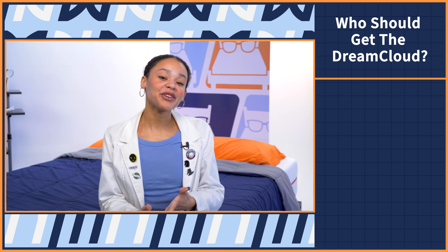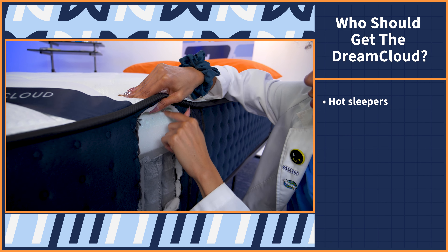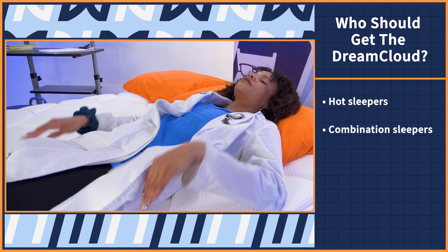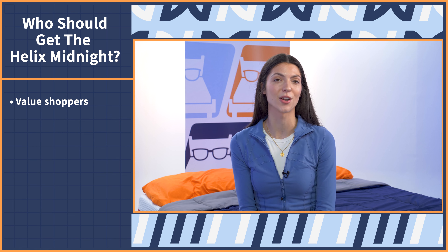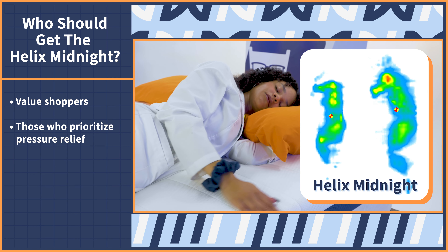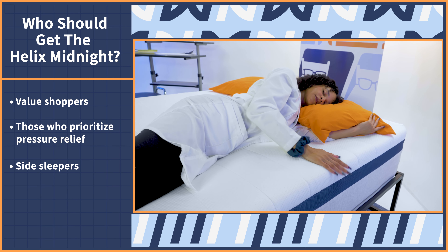So who should get the DreamCloud? Anyone who sleeps hot — those gel-infused foams and breathable coils allow for a cooler sleep experience. Combination sleepers should really enjoy tossing and turning on the responsiveness of this bed. And back sleepers — this is just a great option no matter your shape or size. Who should get the Helix Midnight? Anyone who is a value shopper — this bed offers top-of-the-line features at a great affordable price. Anyone who prioritizes pressure relief, as it will help alleviate pressure on sensitive areas, especially if you experience joint pain. And side sleepers — this bed will be much more comfortable than the DreamCloud because it offers more cushion to the shoulders and hips.